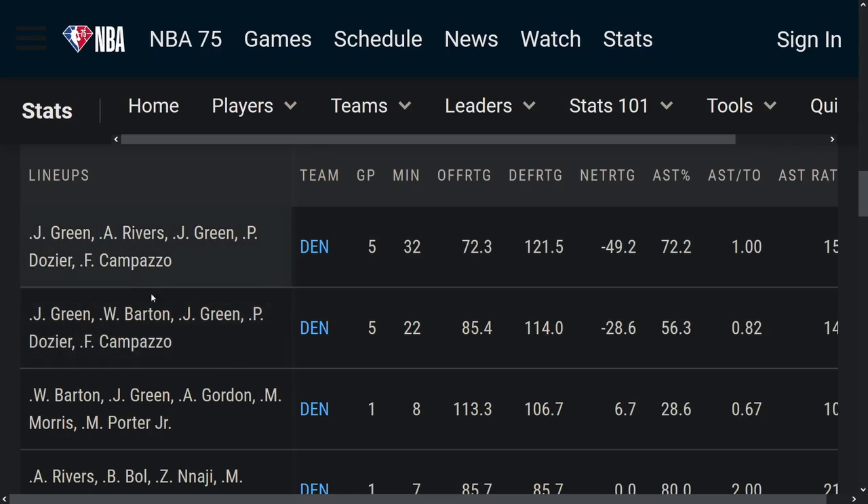No Aaron Gordon in either one of these as well — definitely a lot of potential for staggering. Looking at this lineup here, maybe this is the one they should go to more, though this one's only played in one game.